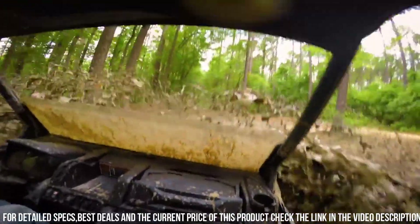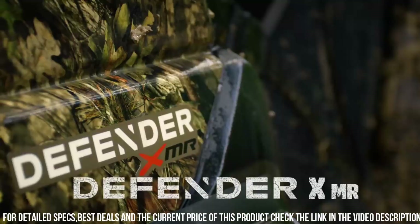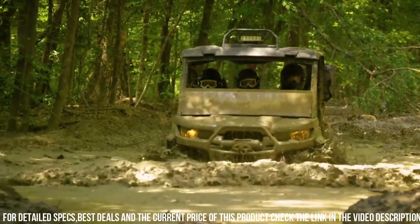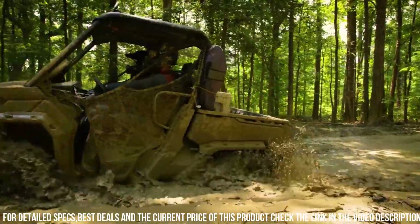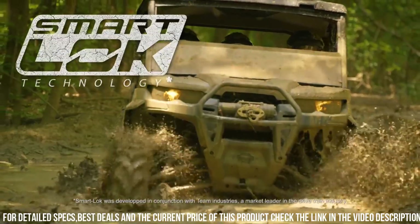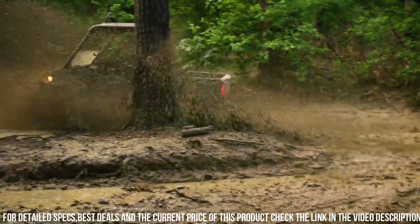Its advanced suspension system provides a smooth and comfortable ride, even on rough surfaces. With a towing capacity of up to 2,500 pounds and a cargo bed capacity of 1,000 pounds, the Defender X is ready to tackle any job. Equipped with a full range of innovative features, including a versatile cargo box, multiple storage compartments, and a comfortable cabin, this side-by-side prioritizes functionality and comfort.